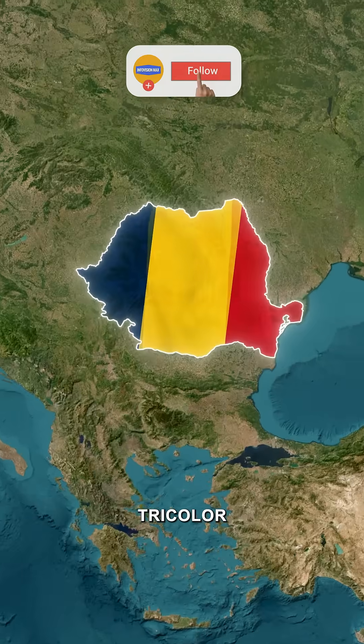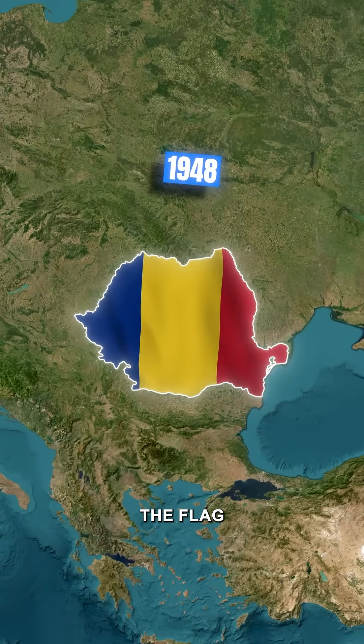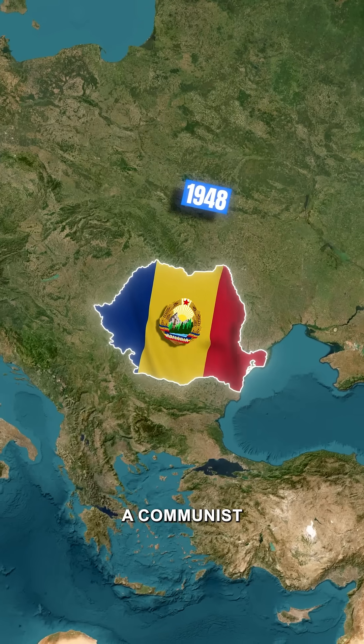Romania was the first to adopt the tricolor flag. In 1948, after adopting communism, the flag was modified to include a communist emblem.